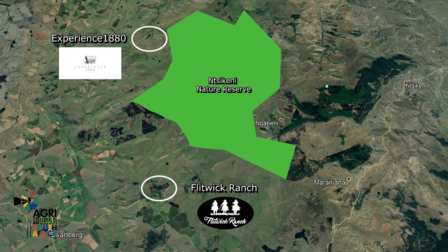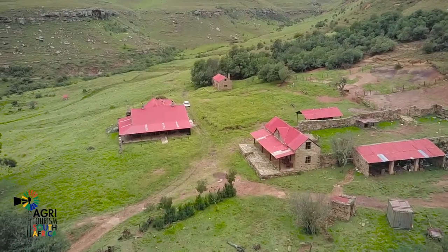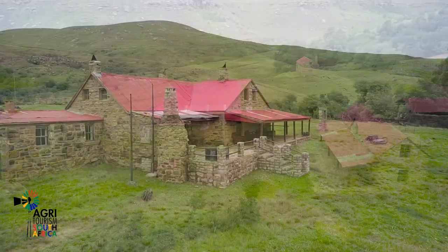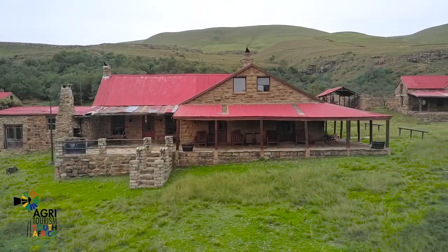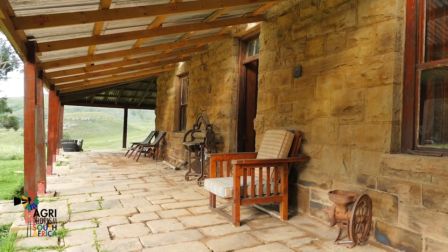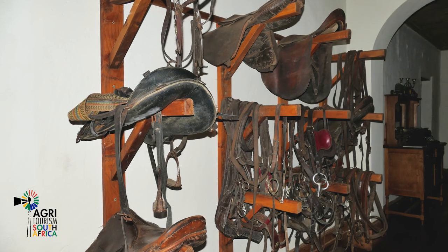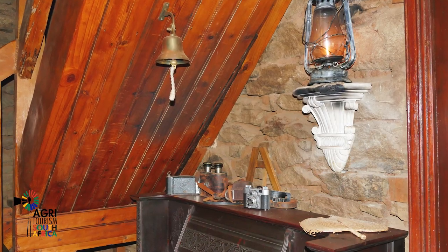Experience 1880, not far from Flitwick Ranch, is operated and managed by the owners of Flitwick Ranch. This is not your average one-night stay-over — it is remote, off the highways, secluded and very private. The stone buildings date back to 1880, when this was part of a postal newspaper delivery route. A post office and hotel were established here. The hotel was renovated and turned into a guesthouse, or rather a stay-over luxury museum, with extraordinary 1880s-style furniture and amenities.